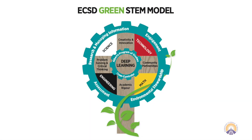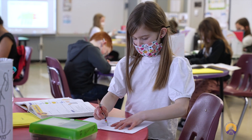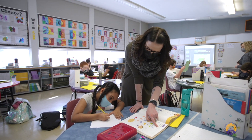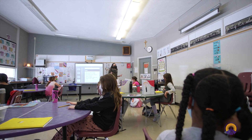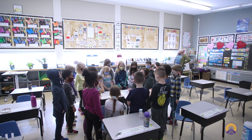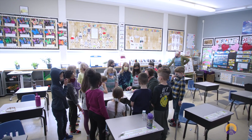We became a Green STEM Academy in September 2021. The program has really taken off. Parents are thrilled with how much excitement their children have for STEM learning. We're only one of four Green STEM schools in Edmonton. The Green STEM model is an interdisciplinary and collaborative approach that uses the natural environment and real-world challenges to engage learners and deliver high-quality programming. It is adaptable, hands-on, and achieves academic rigor.